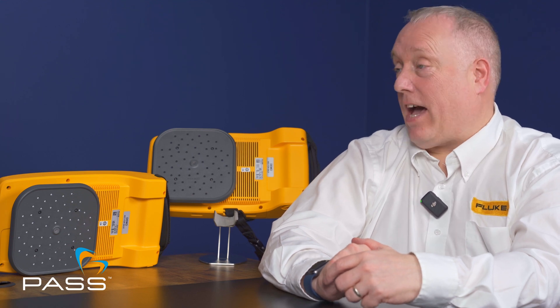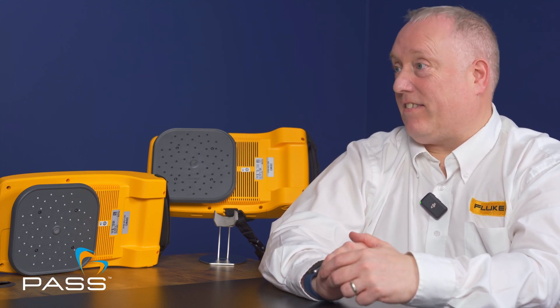The Fluke ii series cameras are still a very unique and capable tool. In terms of real-world scenarios, every time a demonstration takes place, people are amazed at how simple they are to use, how effective they are, and how visually impactful the leak and cost quantification is. Just last week, a factory visit was conducted where the plant manager knew he had some issues but didn't know how many or where they were.